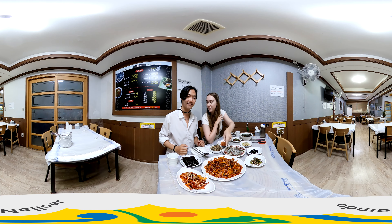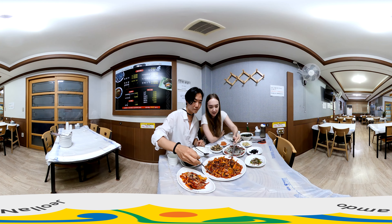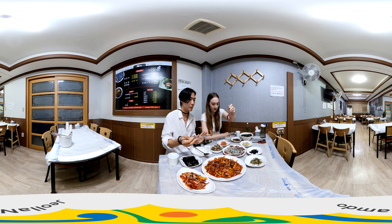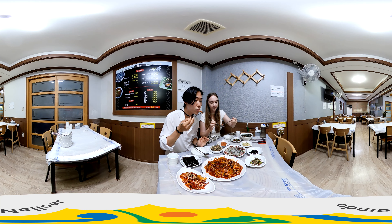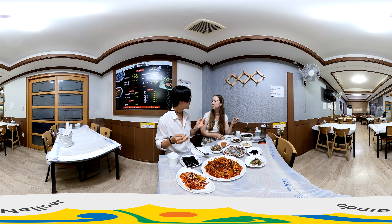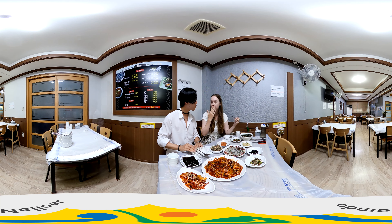Should we try the stir-fry first? Let's go. Normally the stir-fry you can have with rice, but we're just going to try it as is first. Oh, it's still steaming — it's hot. Cheers! It looks spicy. Mmm, I thought it would be spicy, but it's not. Actually, it's both spicy and sweet. It's really good.